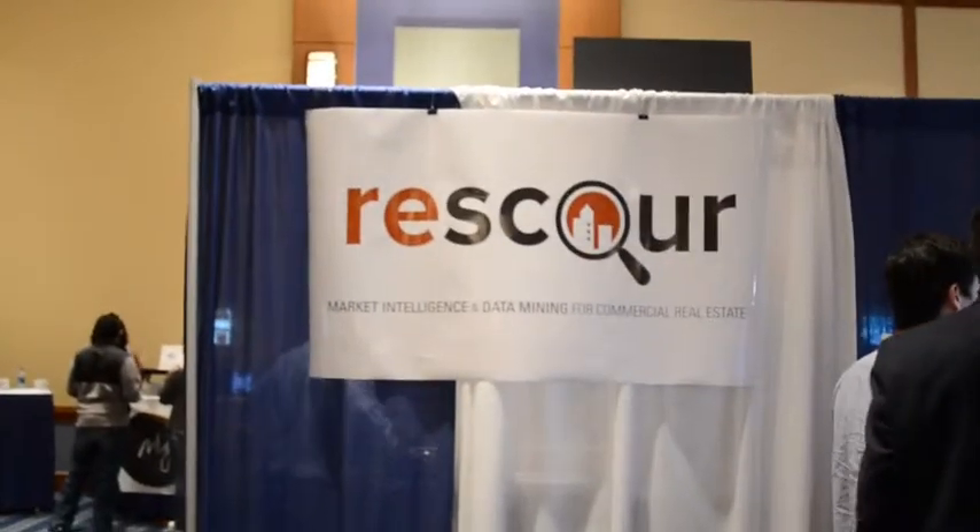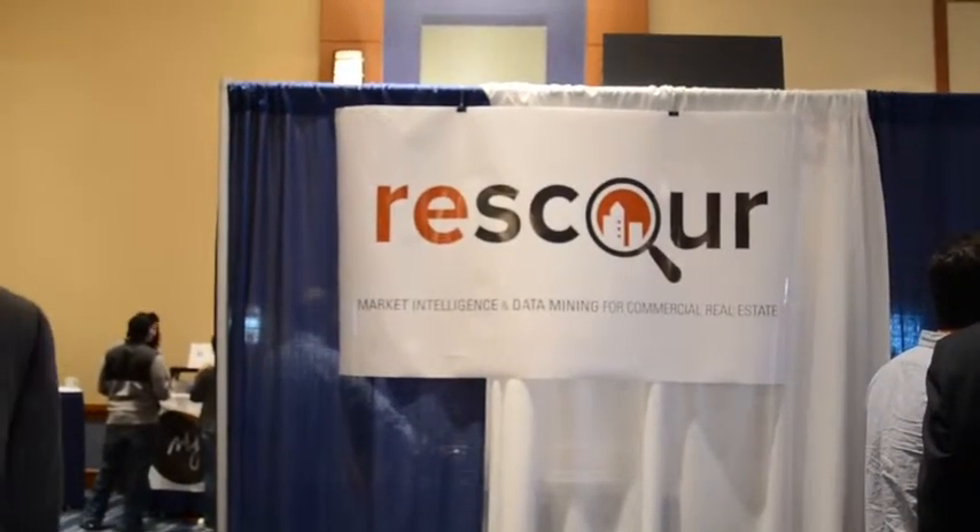Where can people find out more? Go to our website, www.rescour.com, or go to our Twitter handle, it's Rescour App, or our LinkedIn page, which is slash Rescour, R-E-S-C-O-U-R.